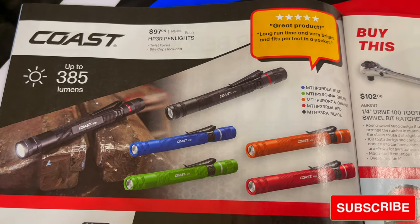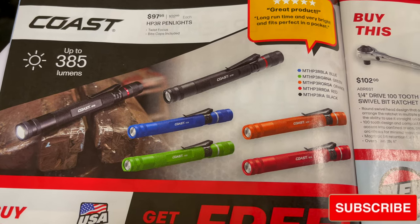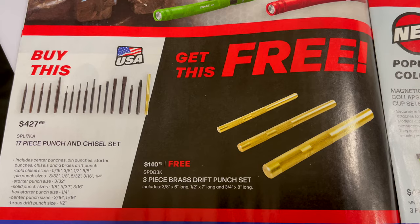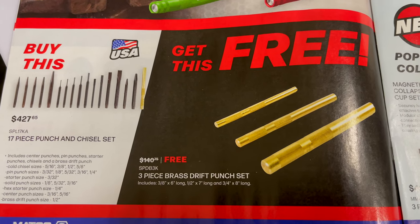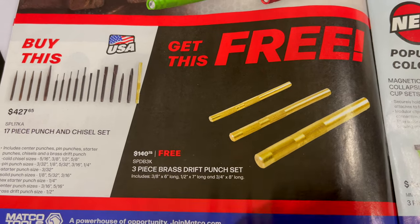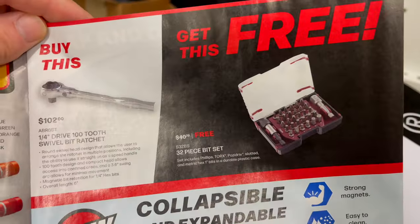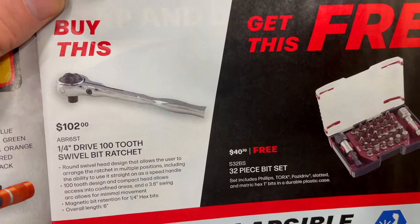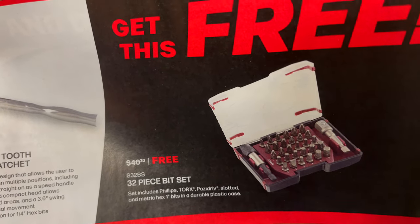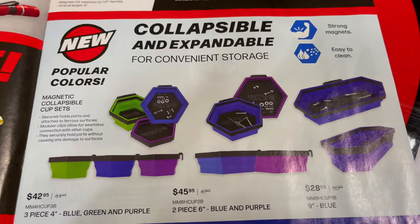They've got the Coast pin lights for $97.95, available in several colors — black, blue, green, orange, and red. Another BOGO deal: the 17-piece punch and chisel set for $427.65 and you get the 3-piece brass drift punch set for free — that's normally $140, a good deal if you're looking to add punches to your collection. Also, you buy the quarter-inch 102 swivel bit ratchet for $102 and get the 32-piece bit set for free, saving $40.70.